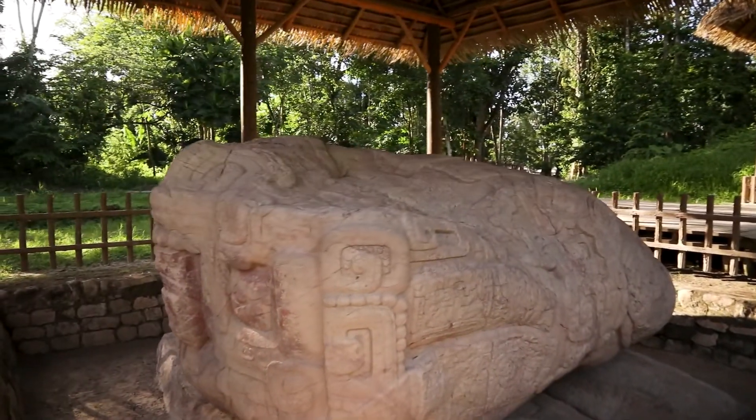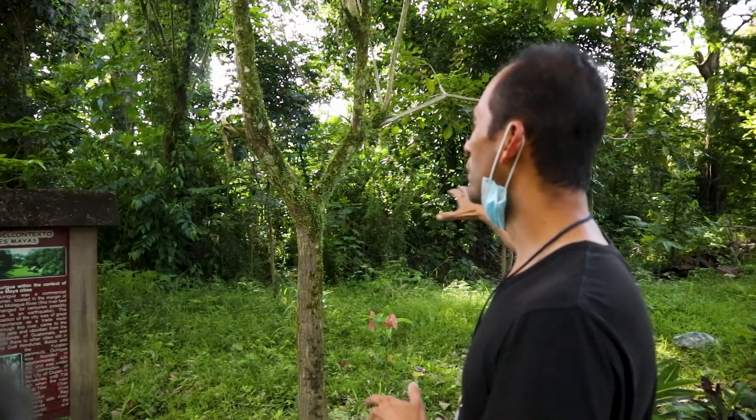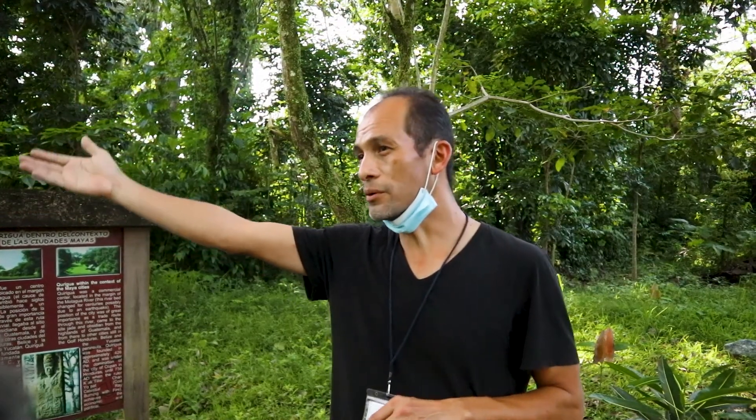Kiriwa was a Mayan site from the late classic, even post classic period. When the United Fruit Company started to grow banana plantations in this area, they found different Mayan stones. They reported it to the government, and they started looking for what happened here. And we will see many different carved stones.